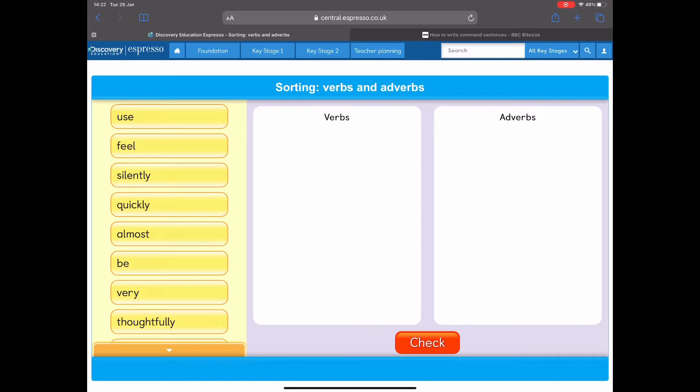So let's have a look at this first word: use. Is 'use' a doing word — a verb — or is it an adverb? Does it describe how I do something? I think it's a verb because it's a doing word. I use my pen — it's something that I do. So I'm going to put 'use' into the verbs box.